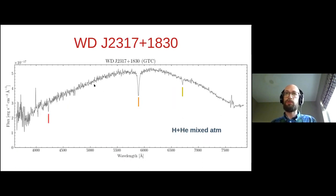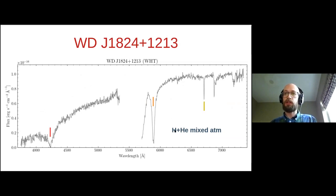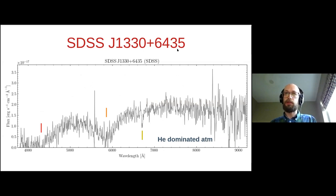Next up is WDJ2317. This is the very massive white dwarf I mentioned before, and it has only three elements we can see: calcium, sodium and lithium. It has a mixed hydrogen-helium atmosphere in roughly a one-to-one ratio. Third is WDJ1824, which also has a mixed atmosphere composition and those same three elements. Finally, SDSS J1330+6435 — not part of the Gaia sample but found from archival SDSS spectra — has a helium-dominated atmosphere, giving much broader sodium and calcium lines.